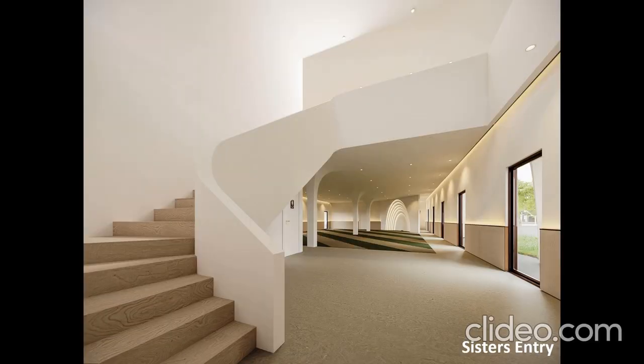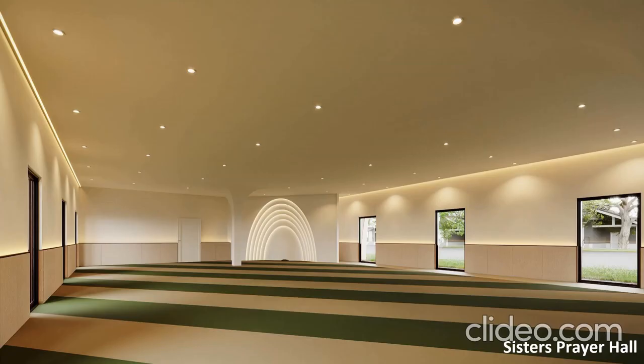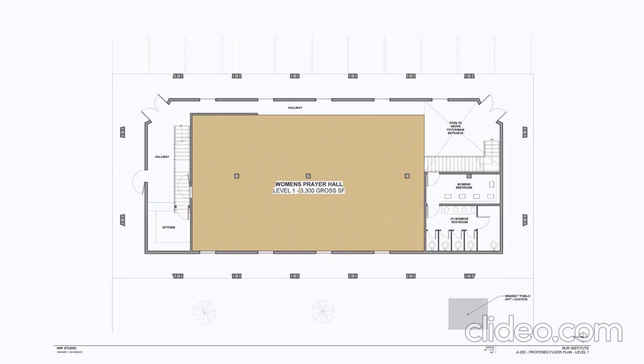This is the interior of the sisters' entrance and also the staircase that flows through to the second and third floor. The first floor will primarily be used for a sisters' prayer space and wudu area, and should roughly accommodate up to 140 prayer spaces. There are two main entrances on both corners of the building — one dedicated to the students and brothers, and another access for the sisters.